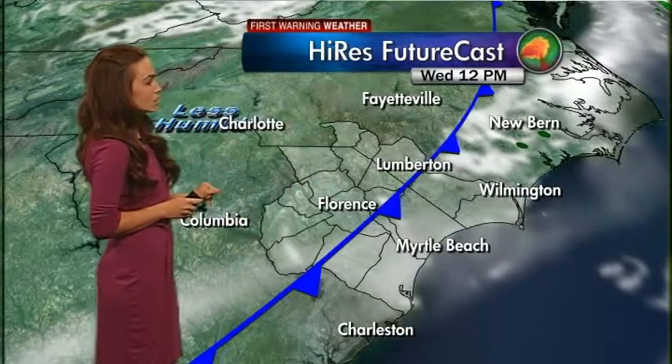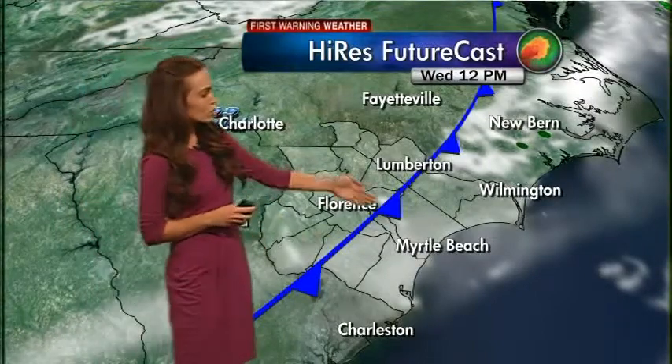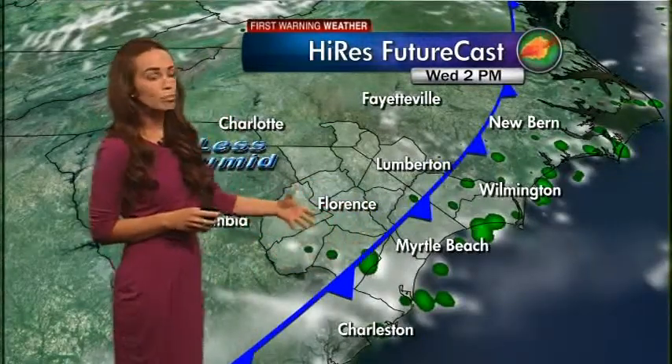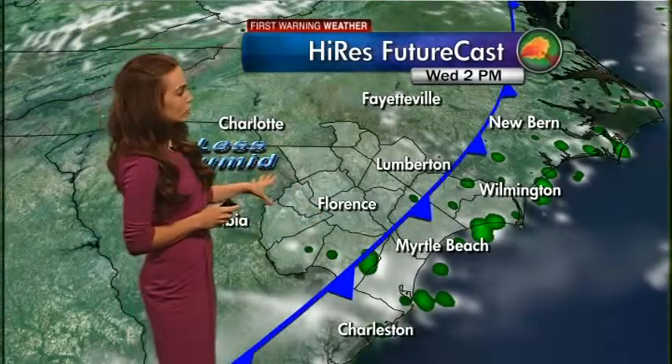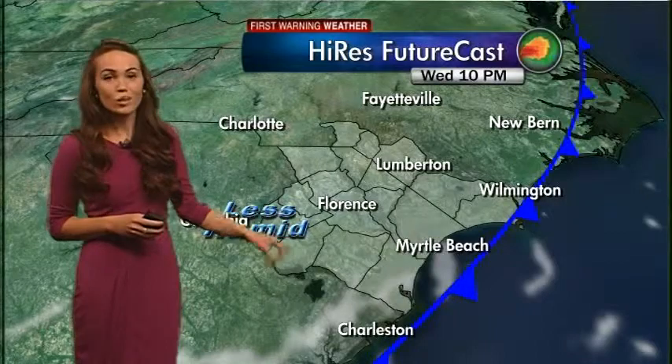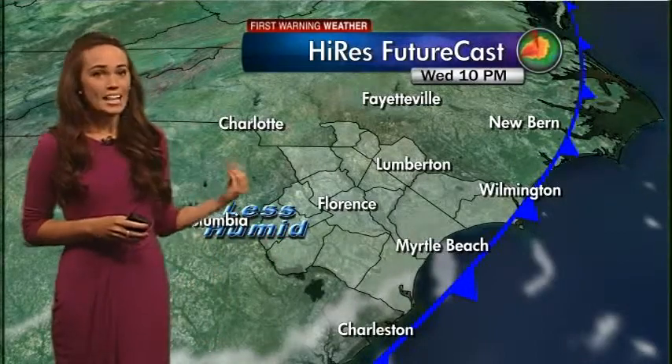All across the PD and the border we'll begin to see clearing skies. It will be a very nice start to our afternoon. Across the Grand Strand, as this front gets closer, we could be seeing some storms initiating right along this boundary later on this afternoon. But as this front moves offshore, the drier air will win out and we'll be seeing those drying conditions overnight tonight.